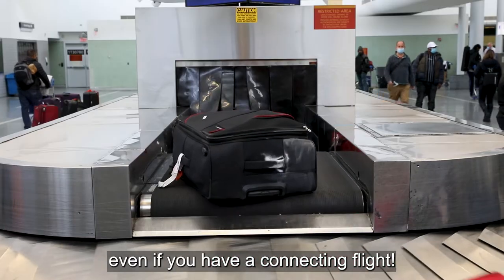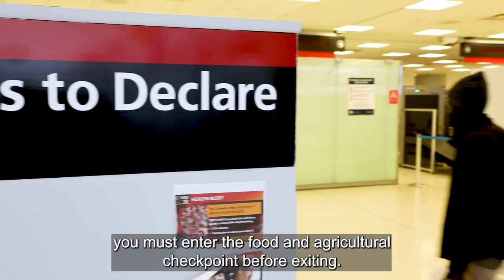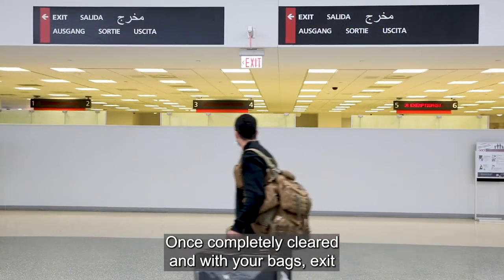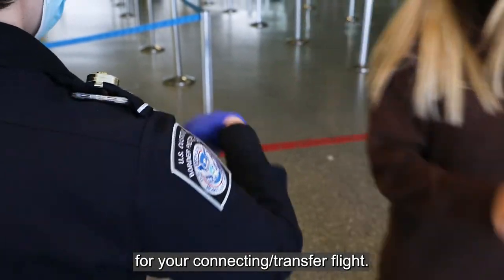Once you clear a customs officer, grab your bag from the baggage carousel, even if you have a connecting flight. Important to remember: if you have food or other items to declare, you must enter the food and agricultural checkpoint before exiting. Once completely cleared and with your bags, exit the customs area to leave the airport for Philadelphia or follow signs for your connecting transfer flight.